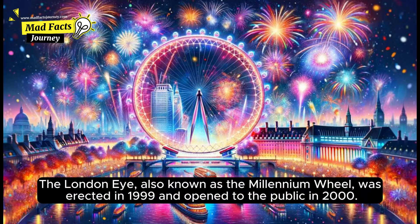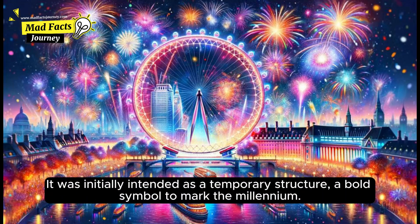The London Eye, also known as the Millennium Wheel, was erected in 1999 and opened to the public in 2000. It was initially intended as a temporary structure, a bold symbol to mark the Millennium.